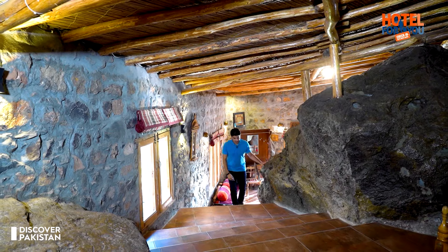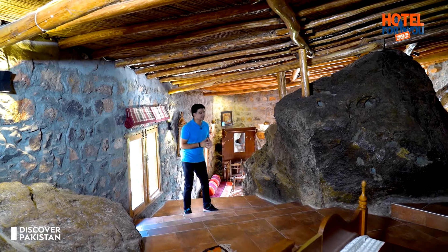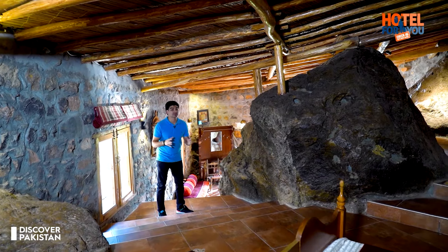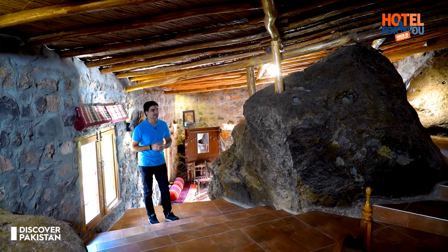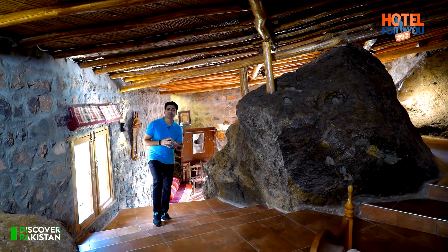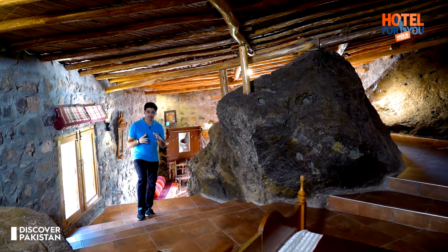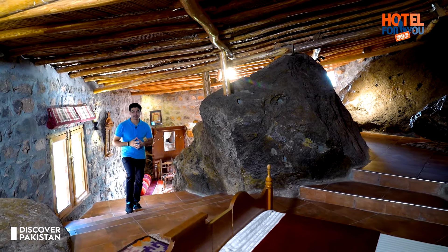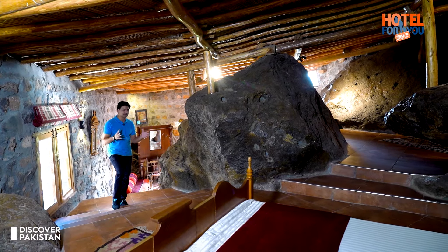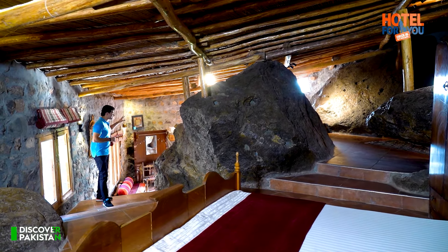Look at this room — viewers, it looks like we are going to a stone age. But obviously, the facilities here are not stone age. The look and feel of this room is stone age. Generally, travelers who come here find this room is allocated for couples, as the capacity is for two people.